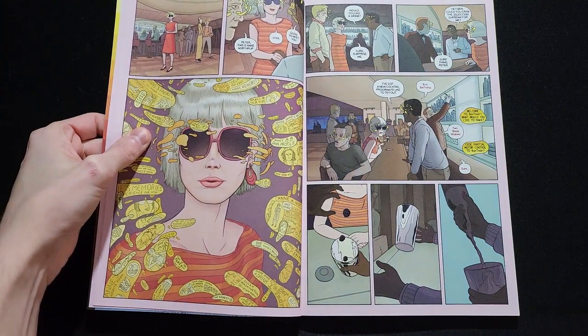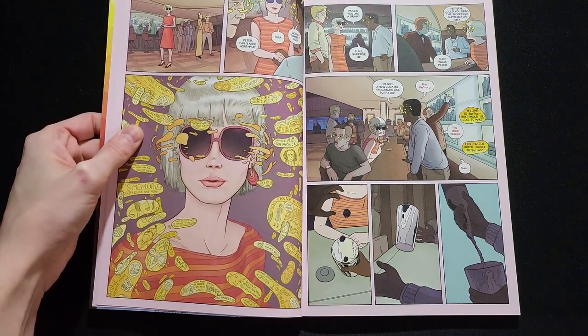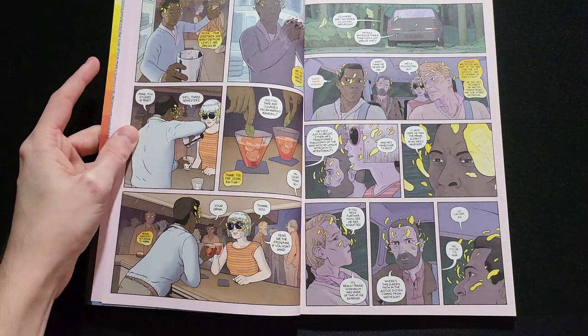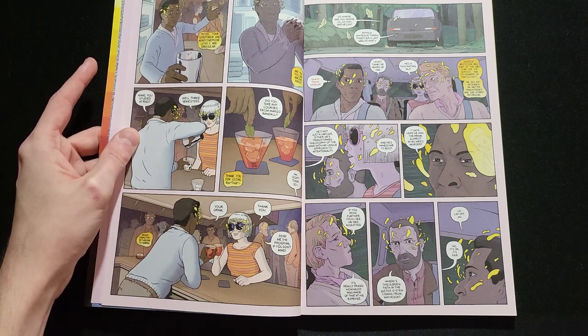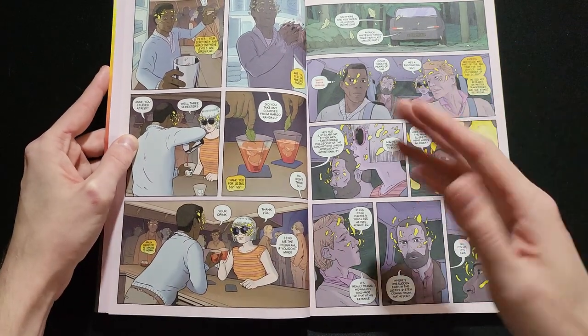Our main character suffers from anxiety — he has panic attacks. That isn't a huge part of the story, but I think thematically it's very important, even though it's not used super heavily. He is not a person with anxiety; he is a person who deals with anxiety, and the things that happen are not directly related to or because of that anxiety, but they do affect each other.